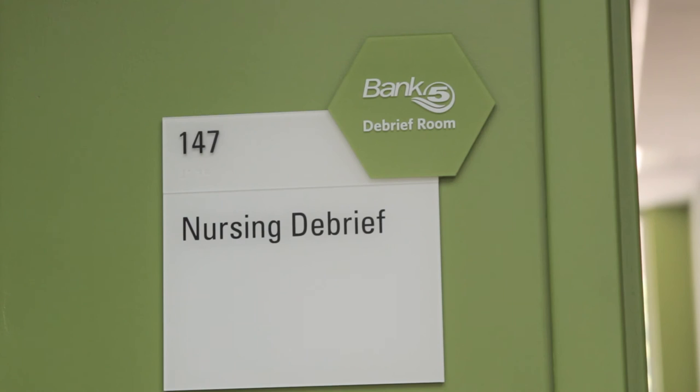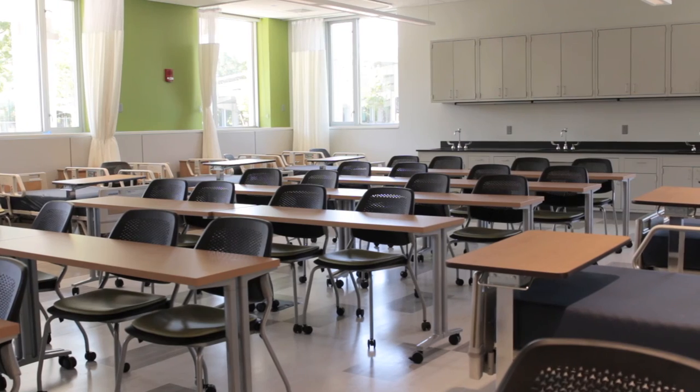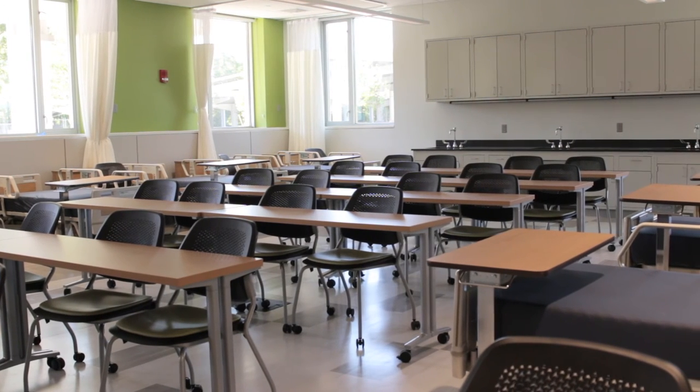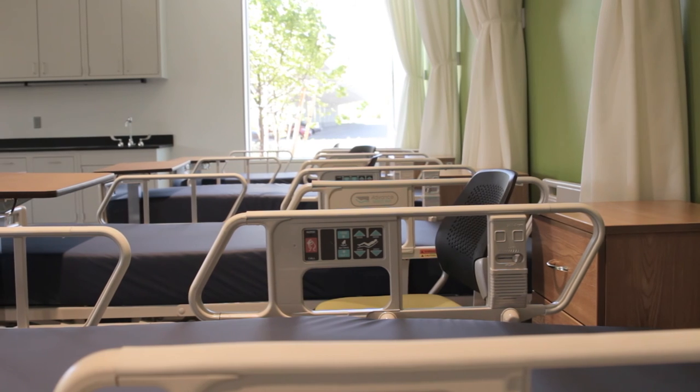The fact that we have this ability to really educate our students with this technology, getting them better prepared for the real world. The reputation of the nursing program here has always been second to none. This equipment and everything we have here in the lab is going to better prepare our students.